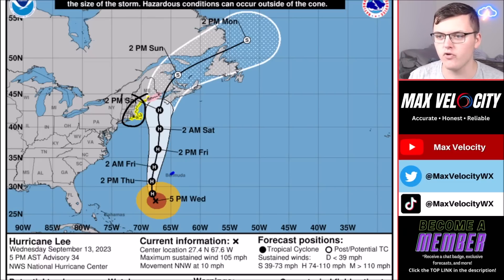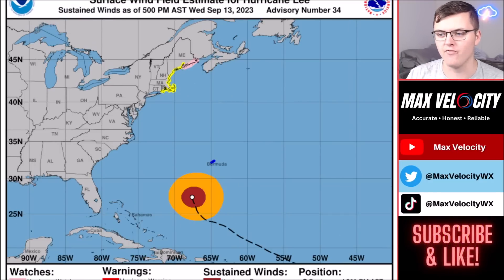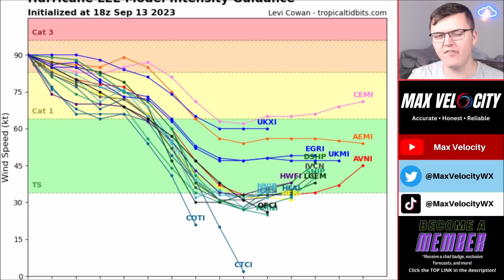Tropical storm watches have been issued for parts of New England, and hurricane watches are in effect for parts of Maine. Nova Scotia is likely where this makes landfall, but there is still a low chance it makes landfall closer to Maine. The cone of uncertainty represents where the eye will go — it does not mean impacts are condensed to that one area. Almost every computer model now has this making landfall in Nova Scotia, though the European model brings it close to Maine, so some last-second wobbling could lead to a Maine landfall.